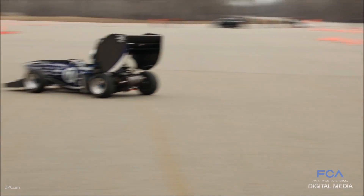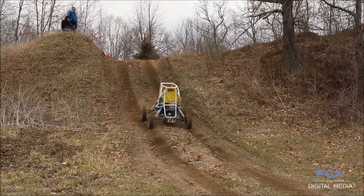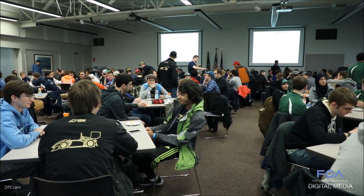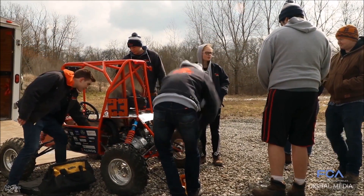For five years, FCAUS has opened its Chelsea Proving Grounds in rural Michigan to teams involved in the Society of Automotive Engineering's Collegiate Design Series, a car building competition that takes them from the classroom to the road for a day of testing their designs.